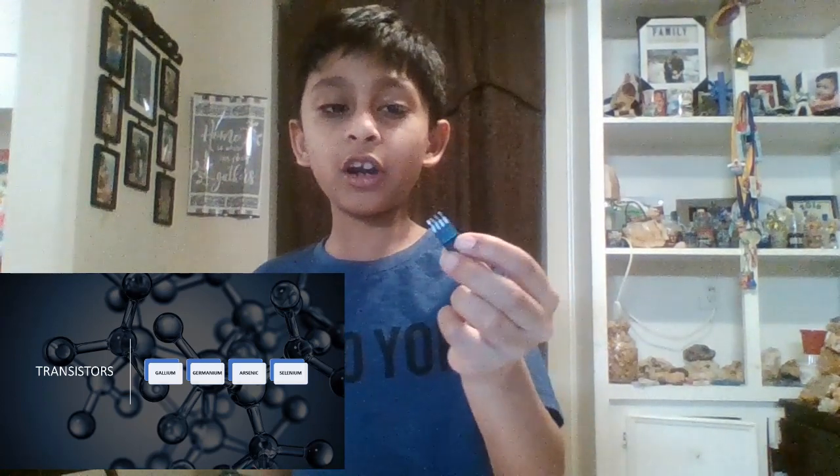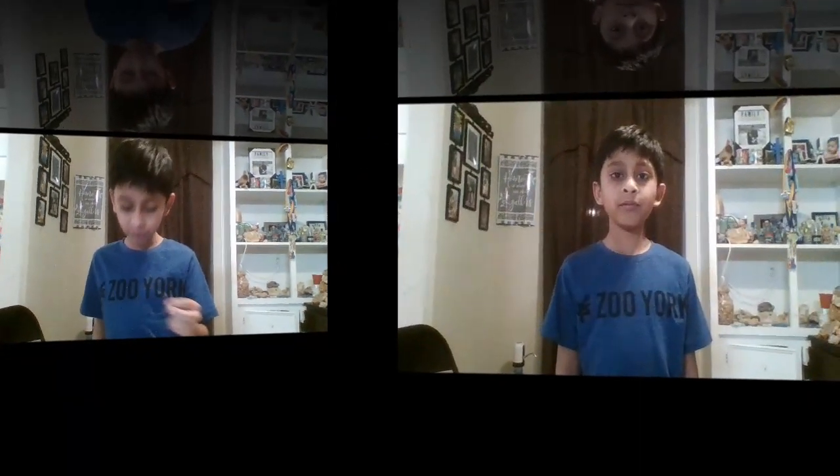The thirty-first element is gallium. Gallium is found in transistors. Gallium has a melting temperature of 94.5 degrees Fahrenheit, which means if you keep it in your hand for long enough, it will melt. Germanium is also found in transistors, as well as arsenic and selenium. Bromine is the thirty-fifth element. Bromine is extremely toxic and can corrode human skin. Organic bromine is used to kill pests and other unwanted insects.